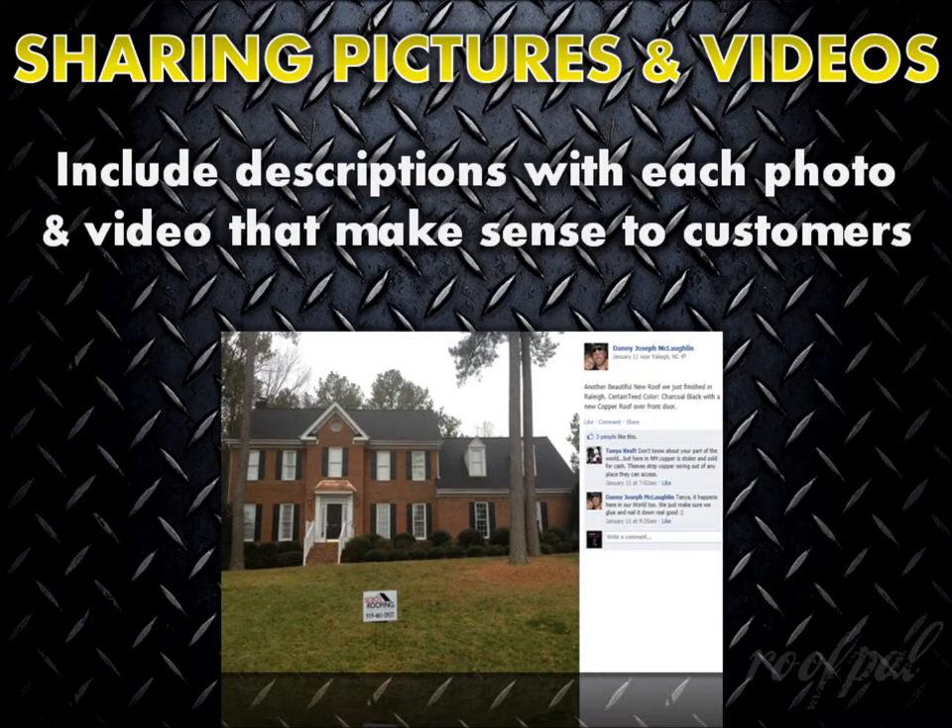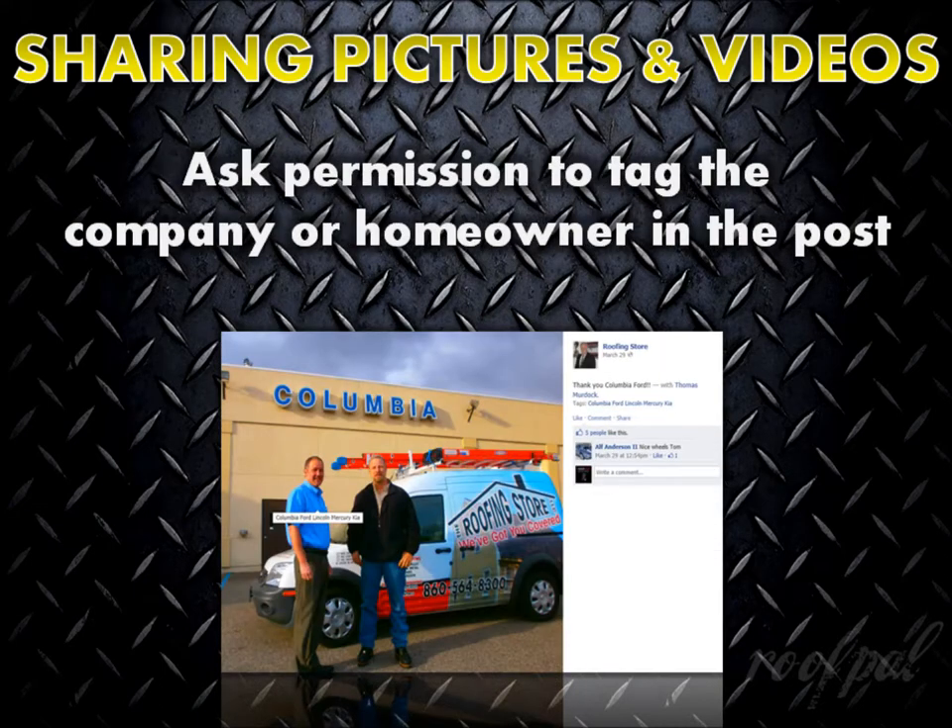Regardless of who posts pictures and videos, make sure to include brief descriptions written in a way that would make sense to potential customers. Also, don't forget to ask permission to tag the homeowner or company in the post. This is an excellent opportunity for virtual word-of-mouth advertising, as everyone they're connected to can see the quality work that you're doing for somebody that they know.